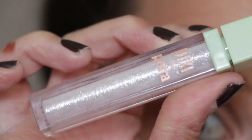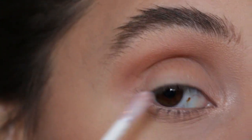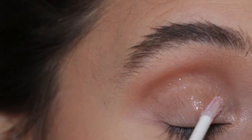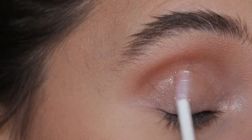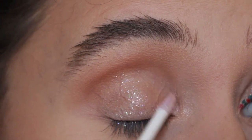I'm going in with this liquid shadow by Pixie — mine is in the shade Crystalline. It has rainbow glitters all through it with a sheer base. Stila has one that's very similar as well. I'm going to wipe off most of the product on the wand so it stays sheer and not too concentrated, then put it on the entire lid and wing it out just a tad.